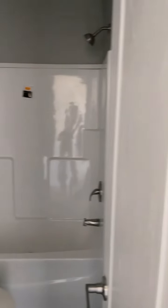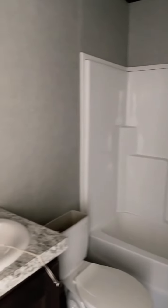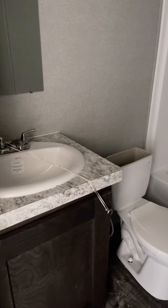And here is a good look at the guest bathroom — a single fiberglass tub-shower combo and then your single-sink vanity.